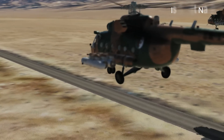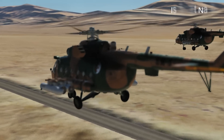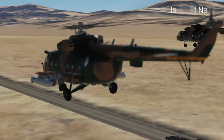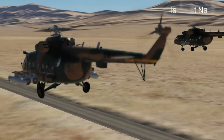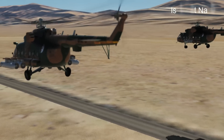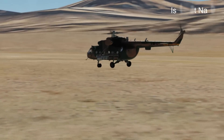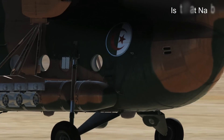These military variants are often used for close air support and anti-armor roles. In addition to its military roles, the Mi-8 is used for various civilian purposes such as transportation, cargo lifting, and even VIP transport. Over the years, the Mi-8 has undergone numerous upgrades to improve its performance, avionics, and safety features. These upgrades have helped keep the helicopter relevant and effective in modern operations.